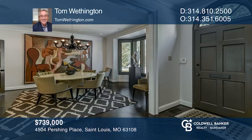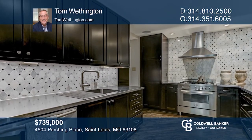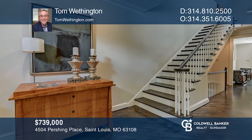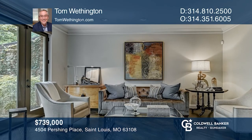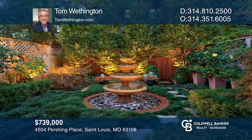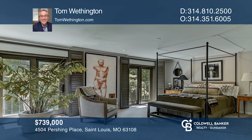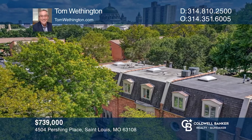Nestled among grand homes and lofty trees, this classic townhome presents a rare opportunity to live in style and convenience in the Central West End. Beyond the gas lantern over the door, rich hardwoods, neutral walls, and sophisticated millwork provide a perfect backdrop for art and furniture. The garden is just as lovely, complete with landscape lighting and visible from the Juliet balconies of the owner's suite on the second floor. Ready to take the next step? Contact Tom Weddington to find out how.